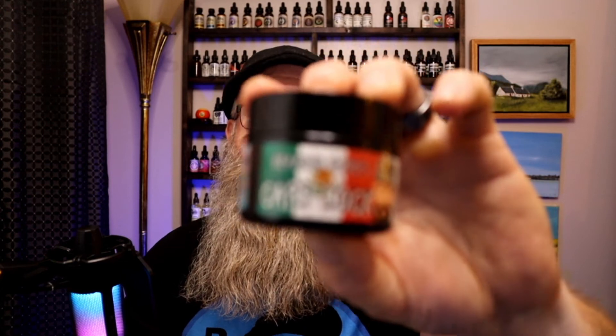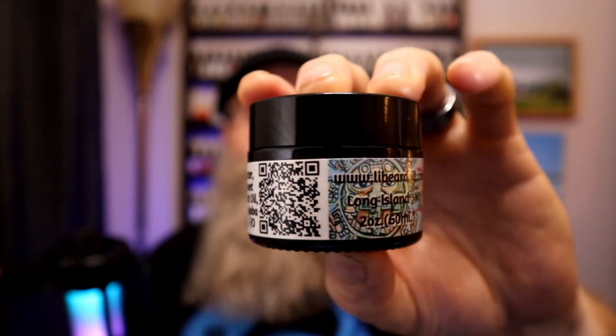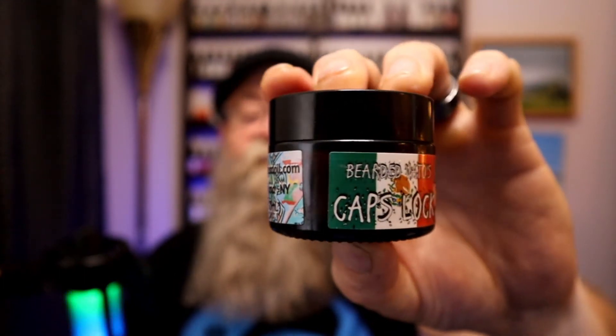This is Bearded Vato's Caps Lock again, and the ingredients are listed via QR code. The ingredients for Caps Lock are different from his other main lineup. For the oil: sunflower, sweet almond, rose hip fruit oil, avocado, argan, jojoba, vitamin E, and fragrances. For the Bearded Butter: mango butter, shea butter, plus the same oil lineup.